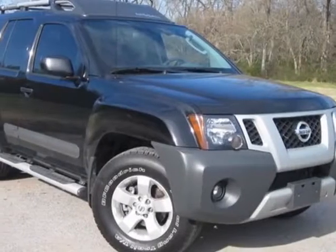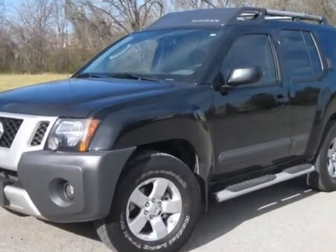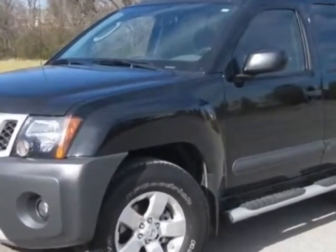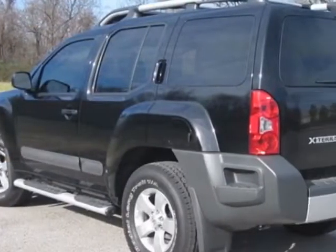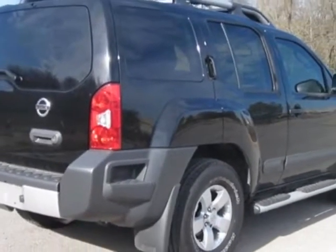Take a look at this 2012 Nissan Xterra. Carfax has certified this Xterra as having one owner. This Xterra has just under 9,500 miles. For your protection, a warranty is available for this vehicle.